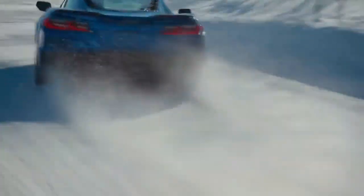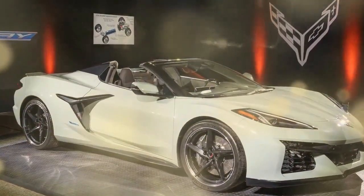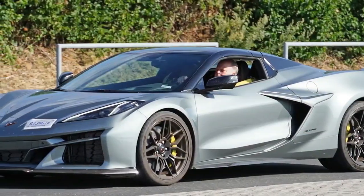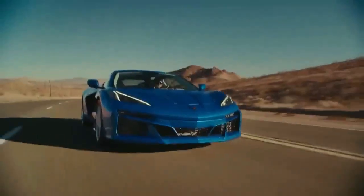While slightly less than the 670 hp (500 kW / 679 PS) of the Z06, the added traction makes the E-Ray the fastest Corvette ever, accelerating from 0 to 60 mph (0 to 96 km/h) in just 2.5 seconds.